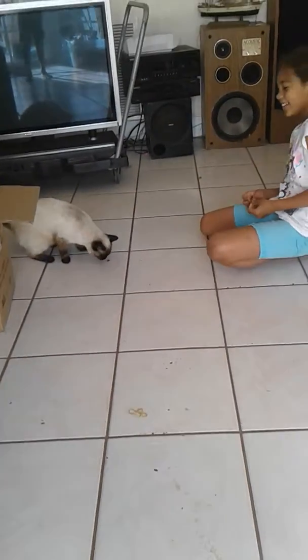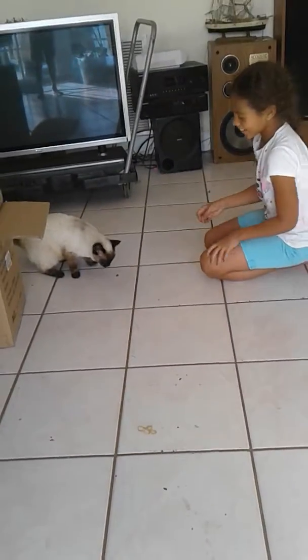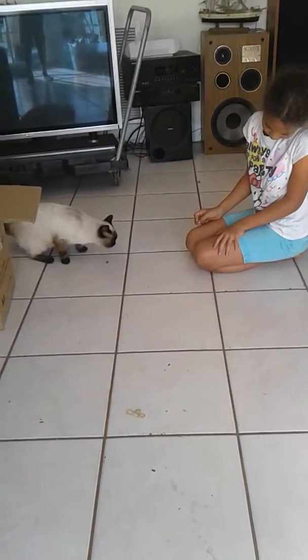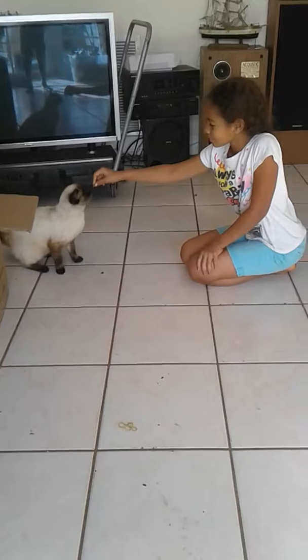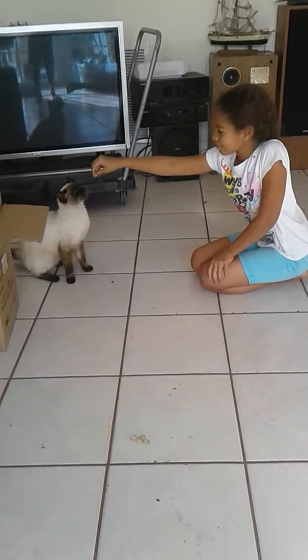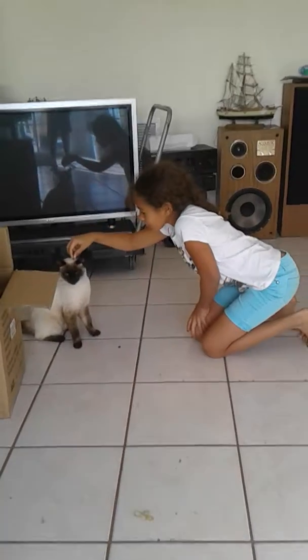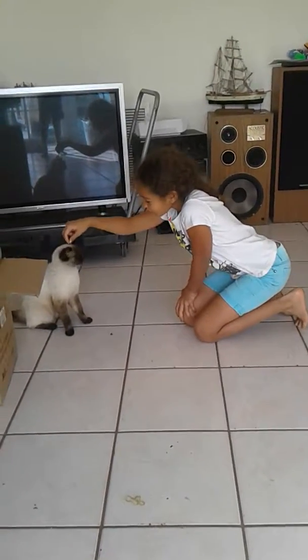Oh my god! Okay, let's try it again. Maybe she doesn't want to do it. Okay! Come on — it's the last one.